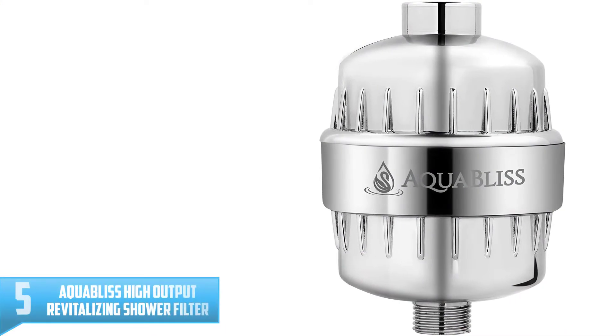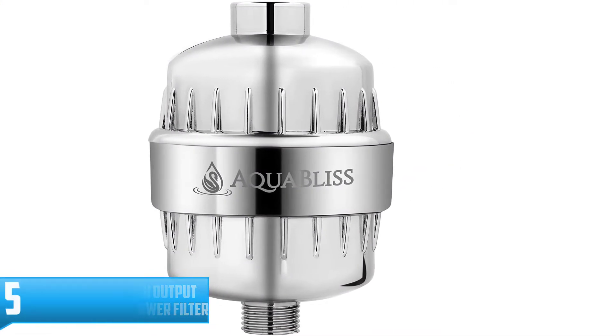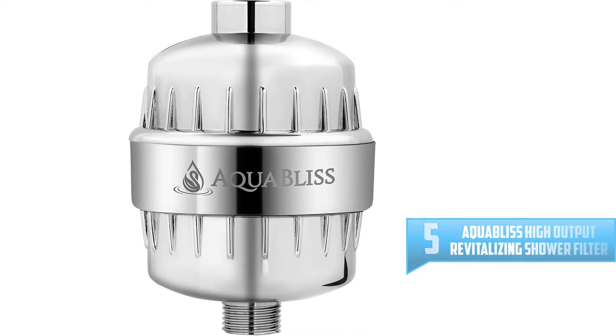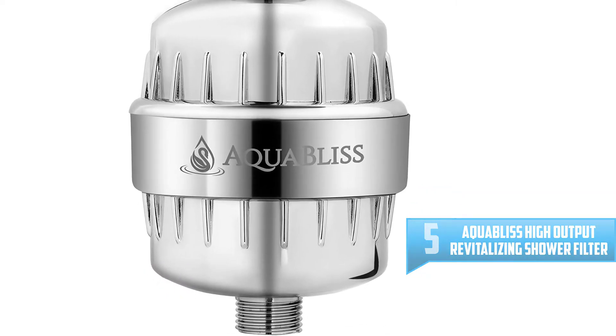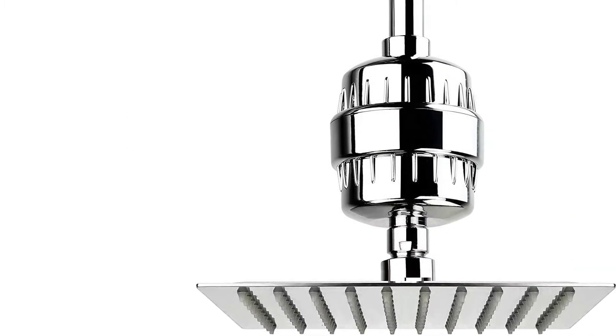Number 5: Aqua Bliss High Output Revitalizing Shower Filter. Amazon shoppers are so obsessed with this best-selling shower filter from Aqua Bliss that it's earned an average 4.5 star rating from over 23,000 customers.